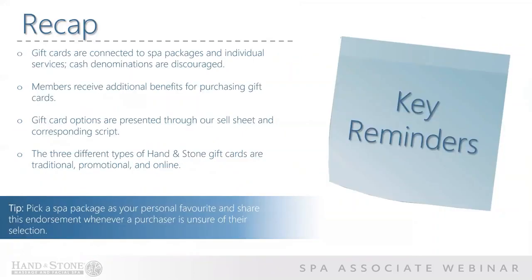As we come to a close, let's recap what we've learned. Gift cards are connected to spa packages and individual services. Cash denominations are discouraged. Members receive additional benefits for purchasing gift cards. Gift card options are presented through our sell sheet and corresponding script. There are three different types of Hand and Stone gift cards: promotional, traditional, and online gift cards. A final tip: pick a spa package as your personal favorite and describe it as such when presenting gift cards. If your purchaser is unsure of their selection, your personal endorsement can mean a lot to them and help guide them in the right direction. Good luck on your quiz.